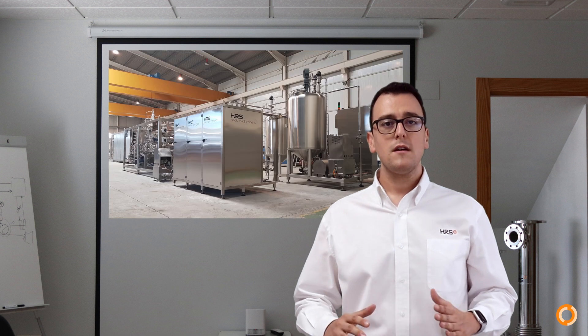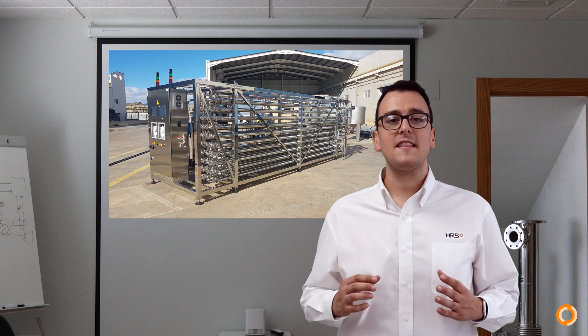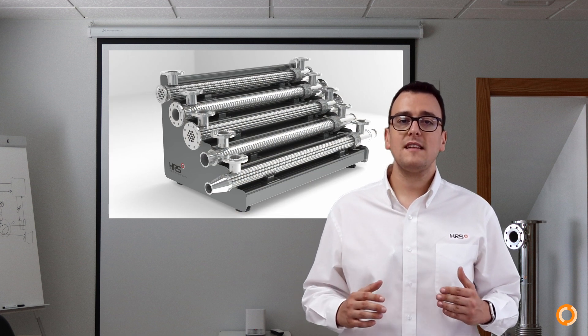Every HRS heat exchanger is designed specifically to the client's demands, from small units to large ones. Our largest heat exchangers are designed to the smallest detail to make sure they fit perfectly within the customer's planned installation.